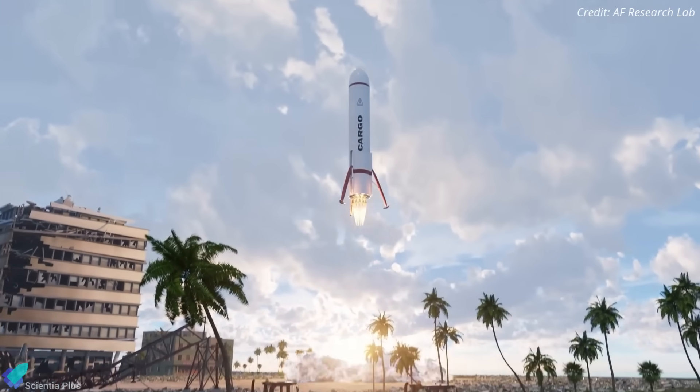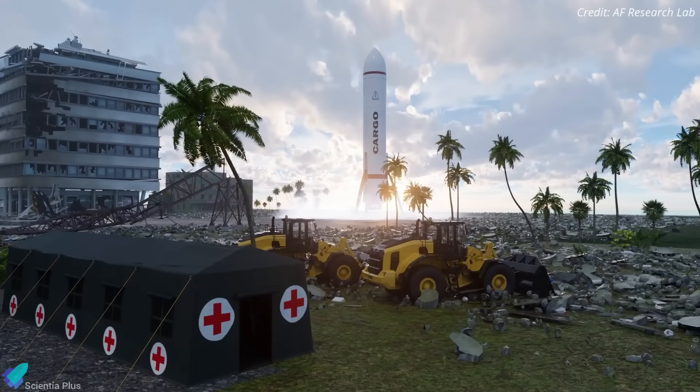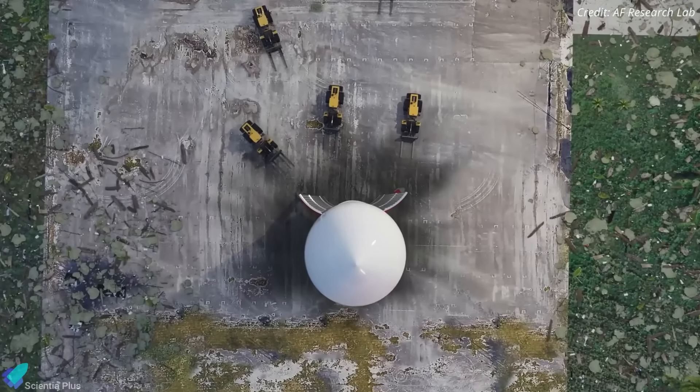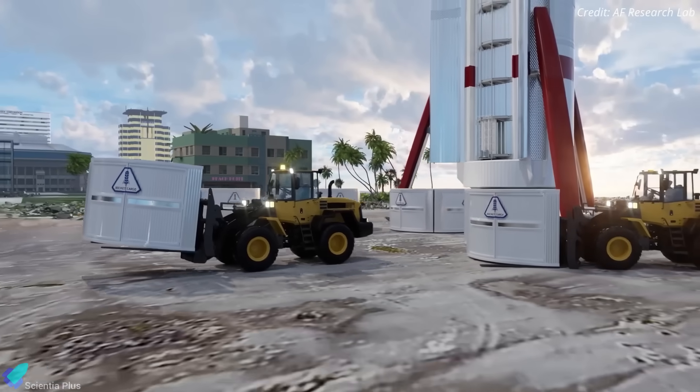Although Johnston Atoll is no longer an option, the rocket cargo program remains a strategic priority. The U.S. Air Force is actively assessing alternative sites for rapid logistics testing with commercial rockets, though the cancellation does represent a setback for near-term demonstrations.